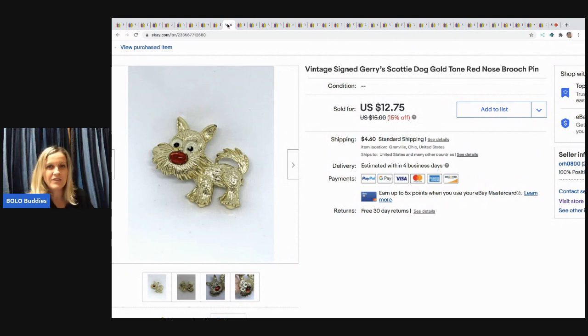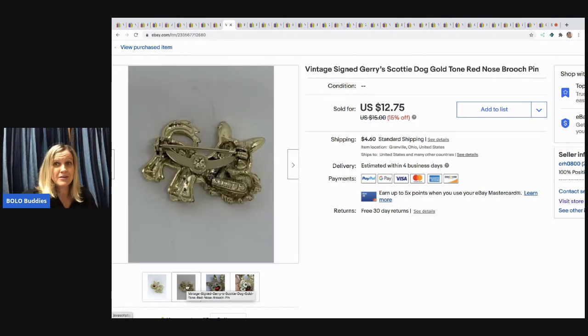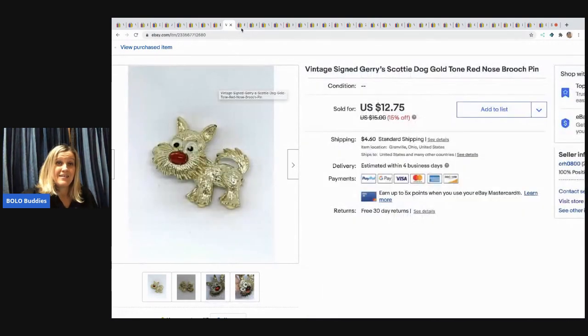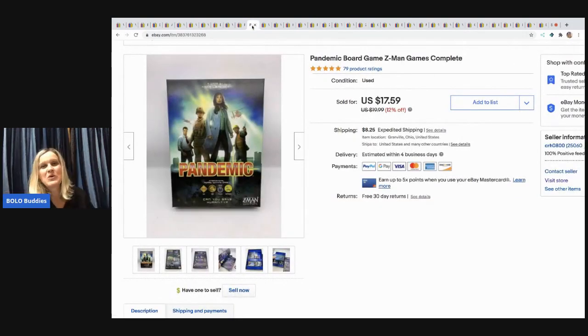The next item came from my bulk buy jewelry haul — a vintage Shiny Jerry's Scotty dog brooch or pin. I sold it for $12.75 and the buyer paid shipping. It's got some messed up eyes but it sold, so I'll take it. Next is a Fiesta Halloween pumpkin plush from a mystery box — it sold for over $20 and the buyer paid shipping, and it went pretty quickly.